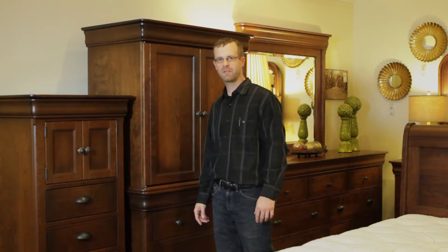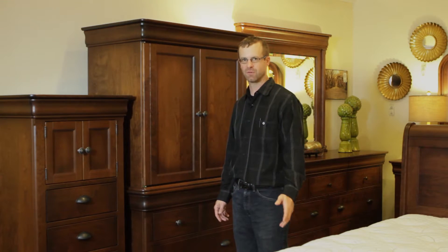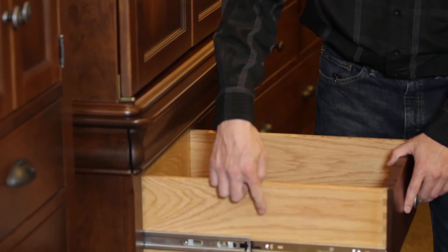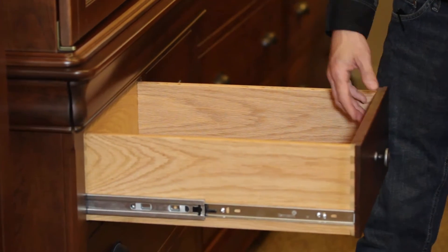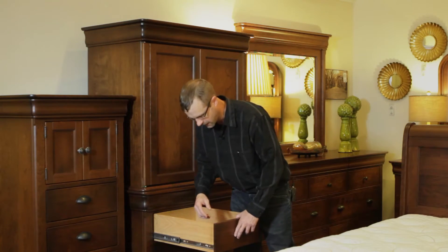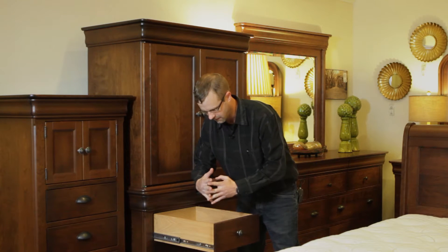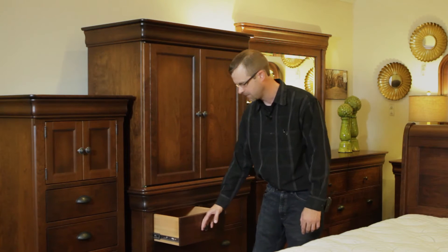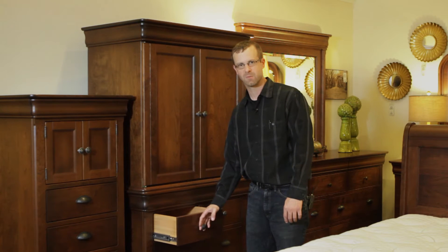I'd like to show you some more of our bedroom features, and what I'm about to show you doesn't just apply to bedroom — it applies to anything that we make that has a drawer. The drawers have ball bearing slides, they're full extension, they pull out all the way, and they don't fall out when you get to the end of the length. They also have dovetailed construction front and back, so these boards come together and fit together like this. They roll very easily, so when you get your belongings in there, they still work just as smoothly as they do when it's empty.